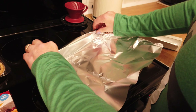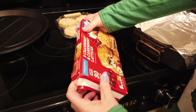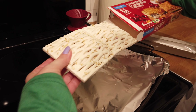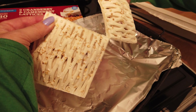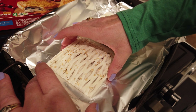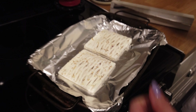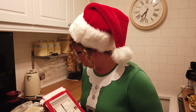Right then, guys, let's get these done. I know it says 180 for 25 to 30 minutes but I'm not going to chance that in this oven. So 150 for 20 minutes and have a look at them.